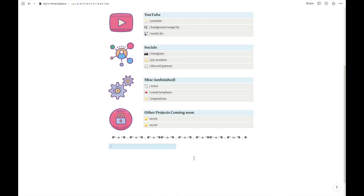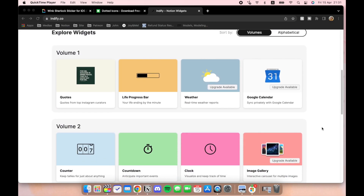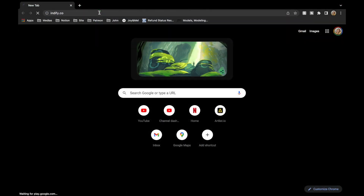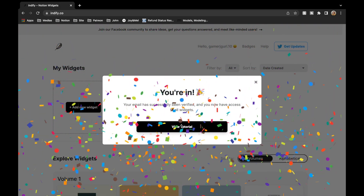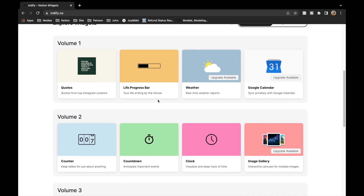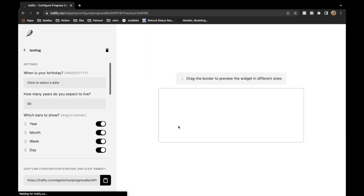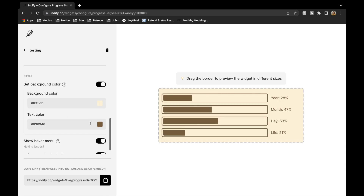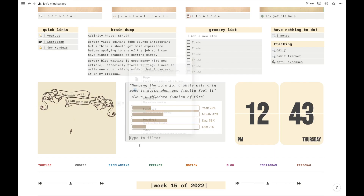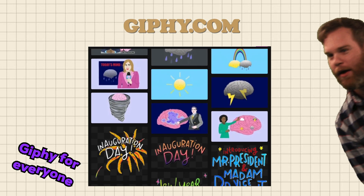Indify is a free site that provides widgets for Notion. You'll need to sign up and verify your account first. To find a live progress bar, scroll up to the Volume 1 section, hover over the box, and click 'Create Widget.' Name the widget, click continue, customize it to your liking, then click the clipboard at the bottom left to copy the link. Paste it into your Notion page and choose 'Create Embed' — and you've got your life progress bar.